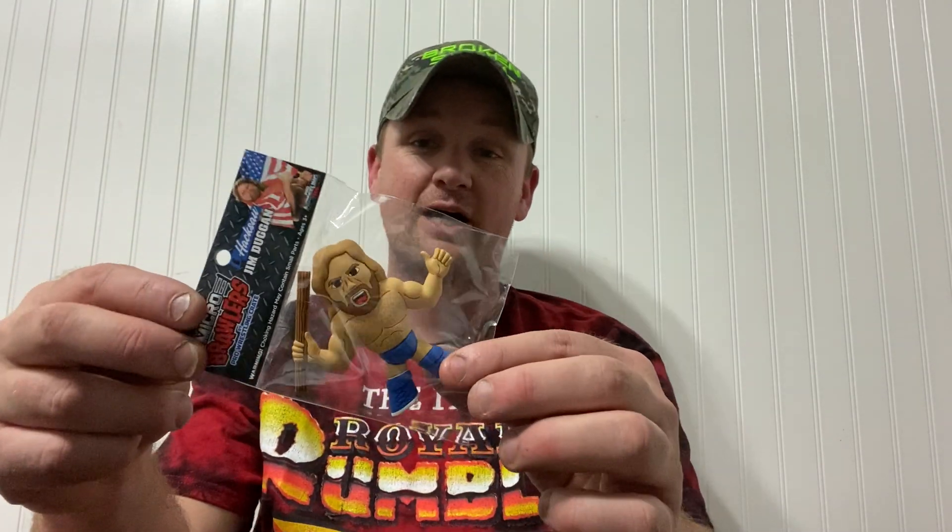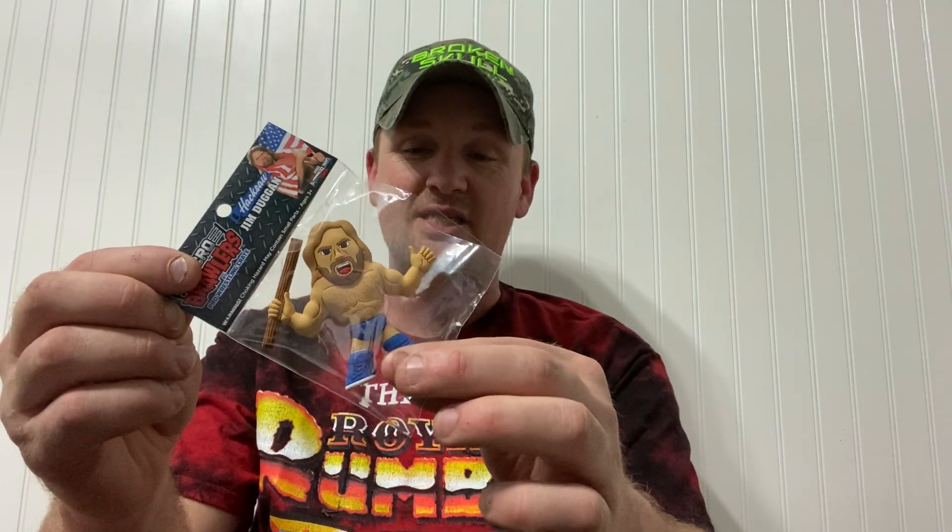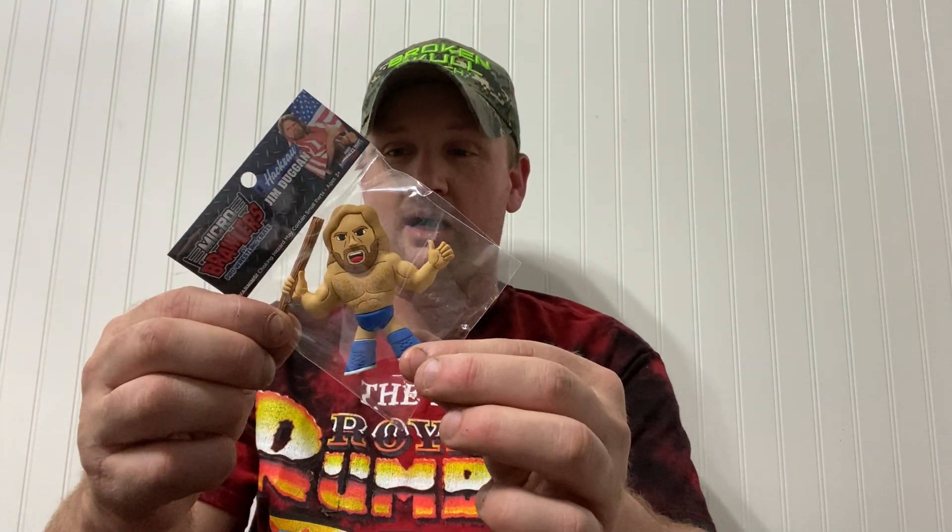I went to the Pro Wrestling Tees store in Chicago when I went on my AEW trip — that was one of the places I told Mike I wanted to go. I didn't pick up a lot of these when I was there, but I did pick up a few, and I'm looking forward to starting a collection of these guys.